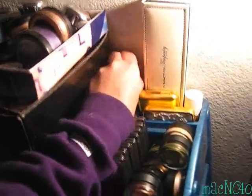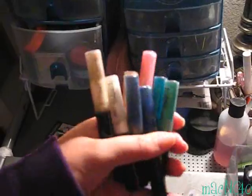These are all my MAC glitter liners. I have like nine of them, though I don't know where one of them is. These I'm definitely getting rid of in the sale because I don't use them, even though I want to keep them because they're pretty to look at. But I never use them.